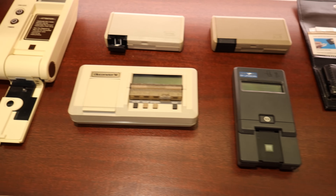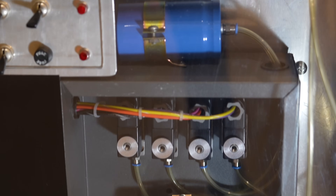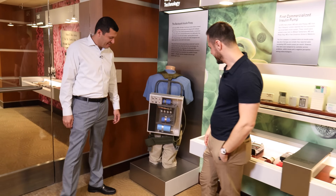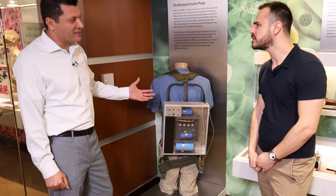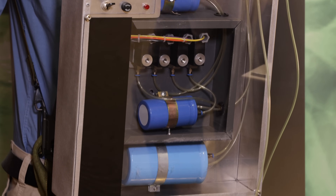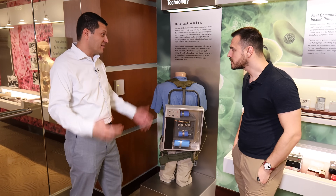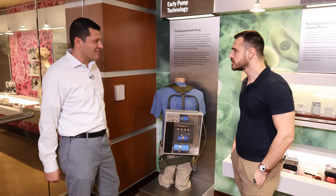As time went on, the tech improved, getting smaller and smaller. Meanwhile, in the early 1960s, one man was looking into not just viewing glucose levels, but providing treatment with a pump. This was actually the first insulin pump we're aware of — completely mechanically driven, basically a pneumatic system. It had reservoirs holding pressure and valves that would open to infuse insulin into the body. Each valve had a different flow rate, a different basal rate, and you would turn them on and off to make sure it all balanced out for whoever was using it.